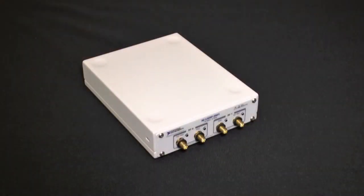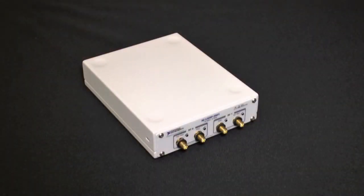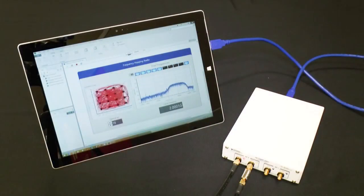The new device that we're introducing is aimed at teaching applications. It connects to your PC over USB 3 and provides continuous RF coverage from 70 megahertz all the way through to 6 gigahertz, covering everything from FM radio stations all the way through Wi-Fi bands.